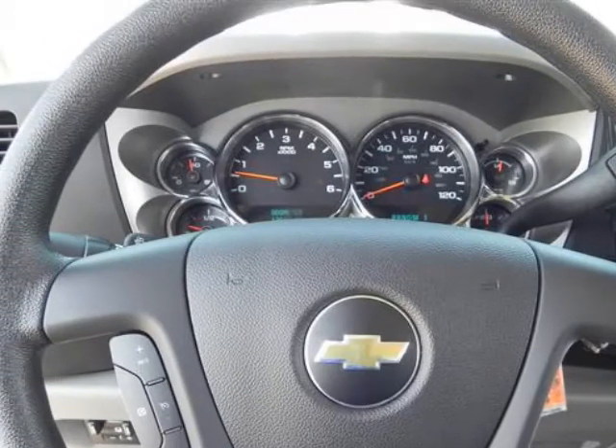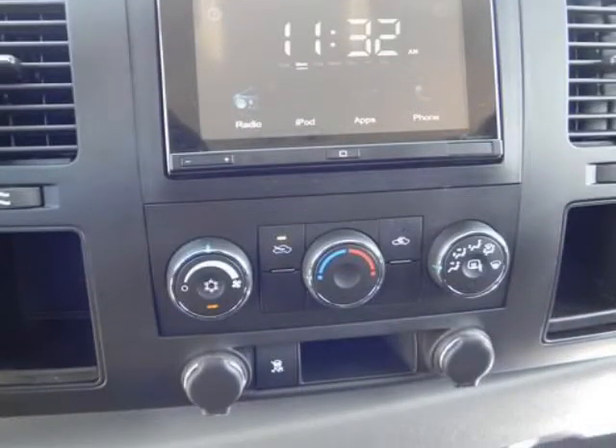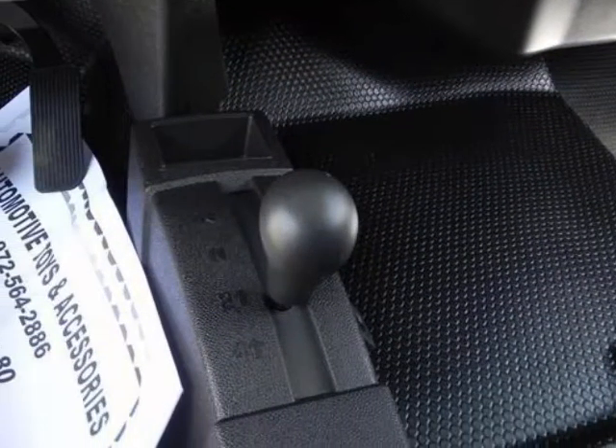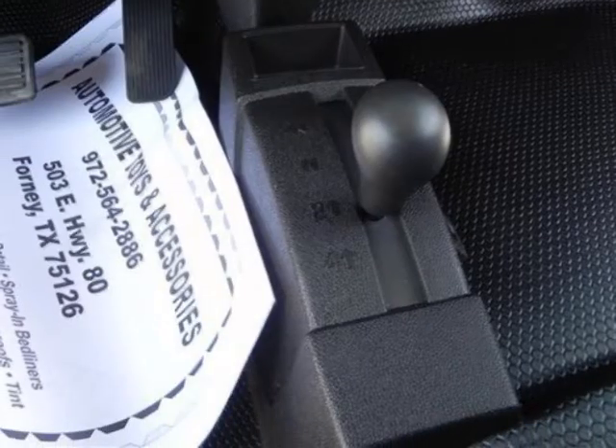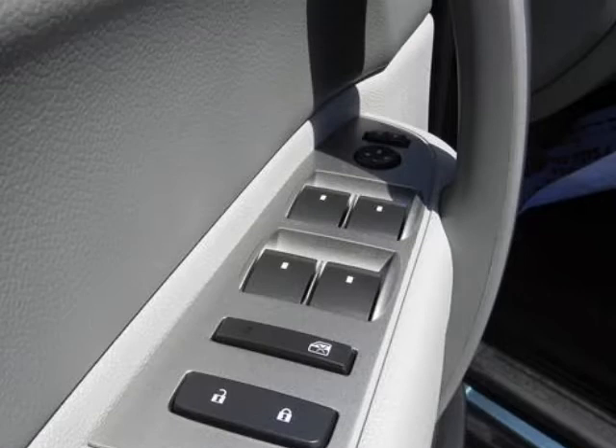Daytime running lamps with automatic exterior lamp control, door locks, rear child security for crew cab models only. StabilityTrak stability control system includes electronic trailer sway control, intelligent brake assist, and hill-start assist.